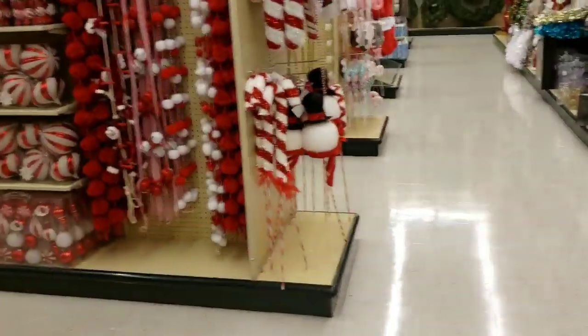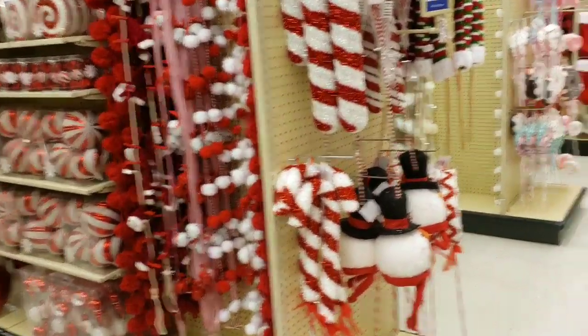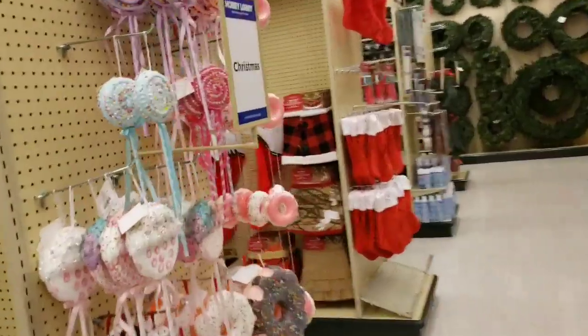Bulbs and more bulbs and more bulbs. Overwhelming, I know. There's more stuff in the center of the store.